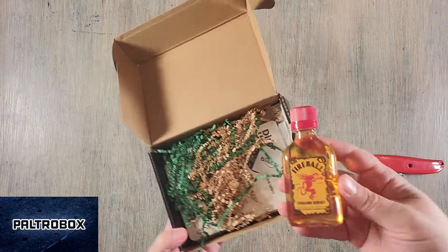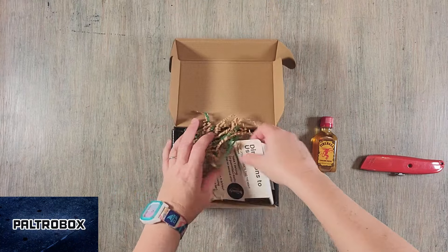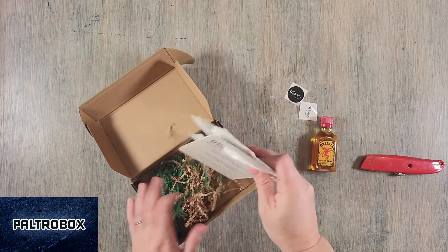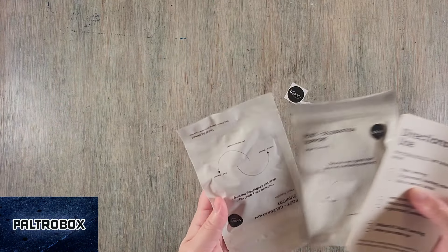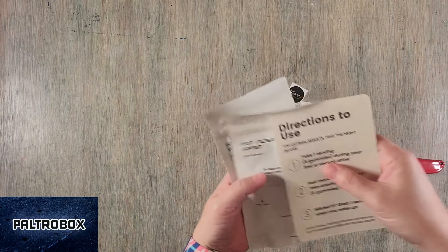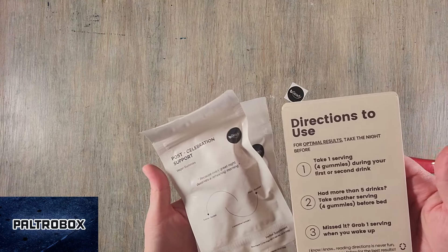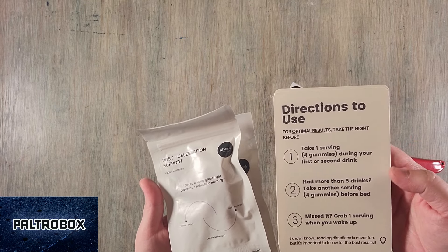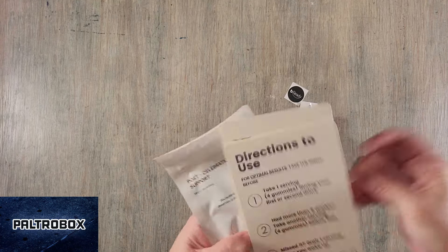So there's a little bottle of Fireball and some stickers. Post-celebration support. So you take one gummy, or one serving, which is four gummies, during your first or second drink, and that's it. It's gonna make sure you just wake up and you feel good.